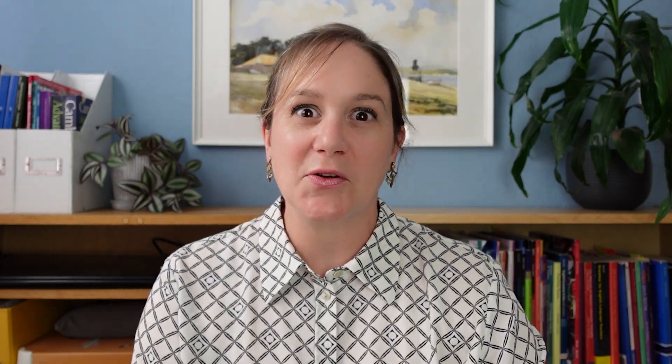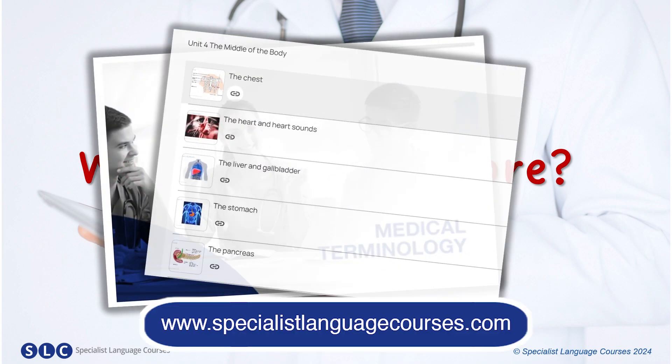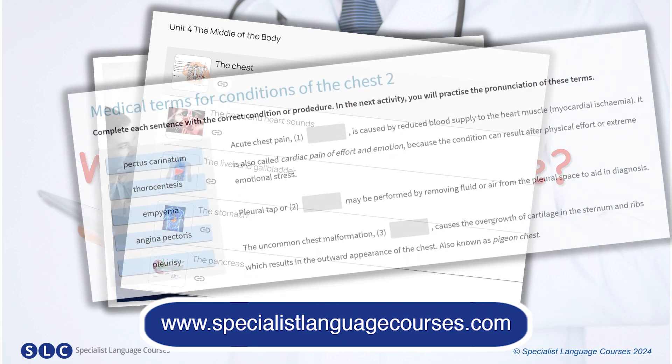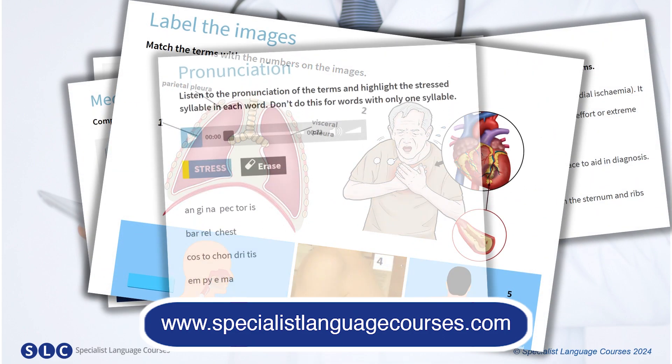So, how did you do? Before we continue, if you'd like to know more terms like this, why not check out our course, Medical Terminology. It's packed full of terms to help you succeed in your career, including more on the chest, with medical vocabulary and activities to help you remember, and of course help with your pronunciation. The link is below.